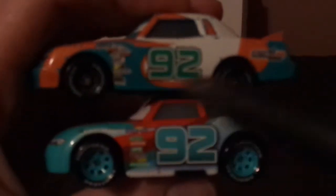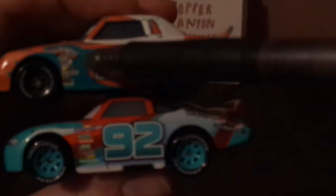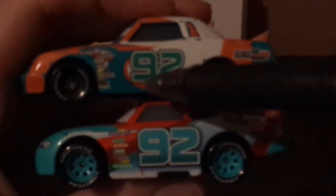Both have black grilles. Cars 1 has 92 on the headlights; Cars 3 just has the 92 underneath the headlights. Both have 92 on the sides, exhaust pipes, Sputter Stop logo, and gas cap. Cars 1 has Lightyear on the front fenders; Cars 3 does not. Cars 1 has black rims on the Lightyear tires; Cars 3 has turquoise rims. Cars 1 has an arrow at the bottom; Cars 3 does not.